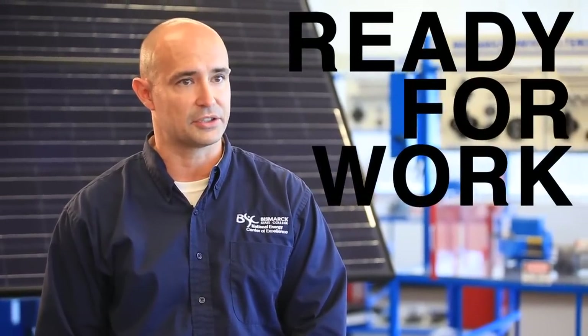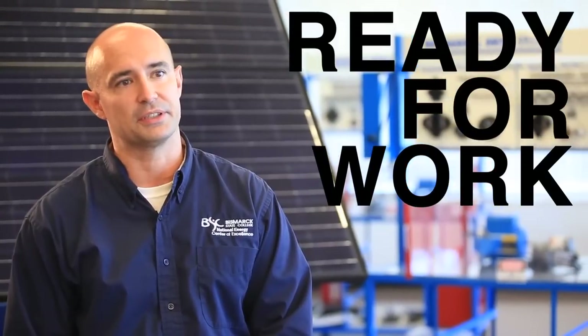When the students graduate, they will have a good grasp on what they need to do to perform as a technician in the renewable power generation industry.